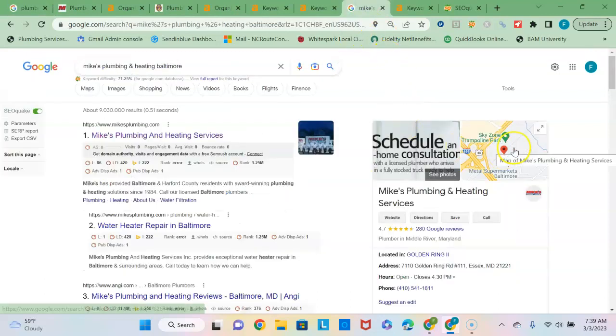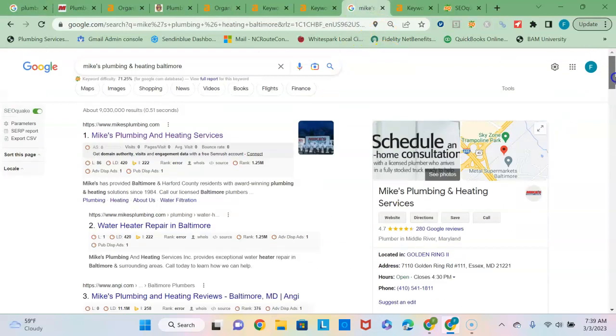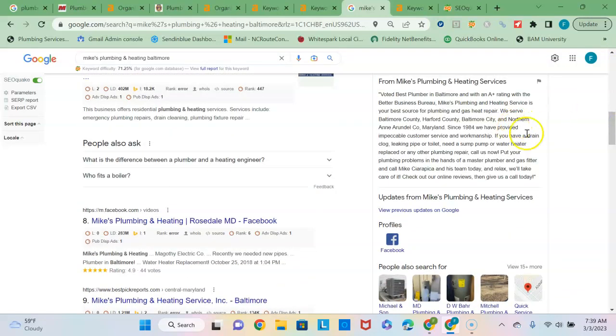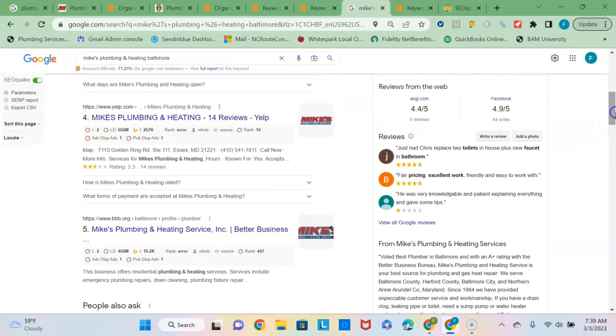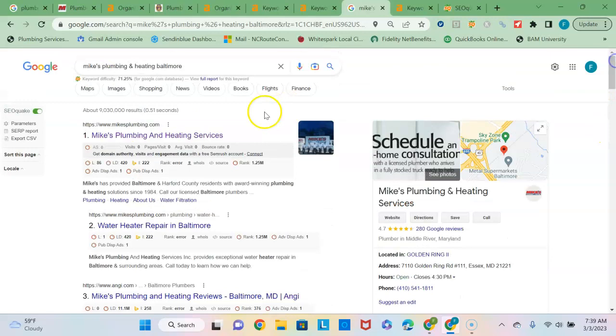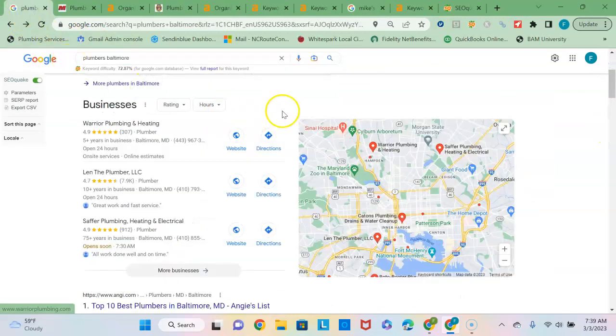I see you already have a Google Business Profile set up, which is great. Just want to make sure you keep it active by continuing to get customer reviews and uploading new pictures to the site. You might also want to add some posts to the profile periodically, since some of your competitors do that. And you do want to try to use all 750 characters of this description area here, and make sure you include some of the local buyer intent keyword phrases that I'll talk about in a minute.